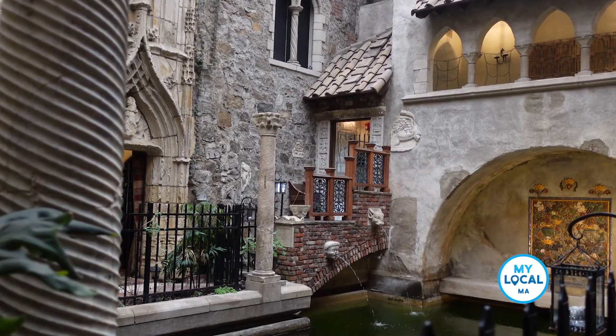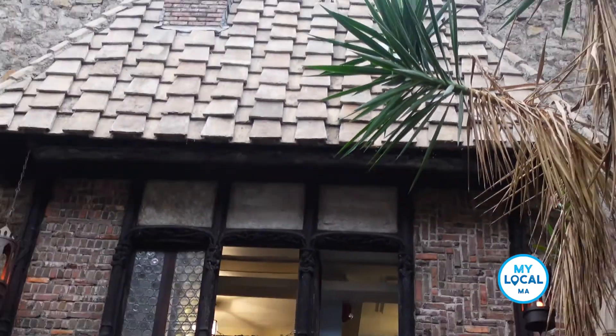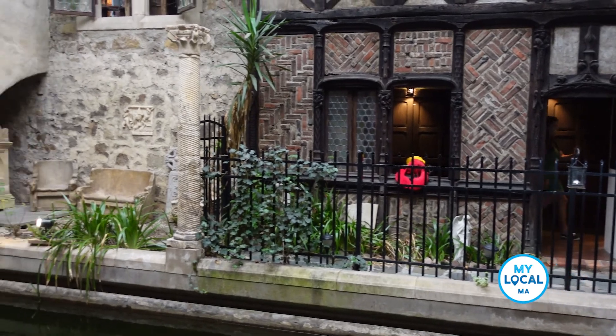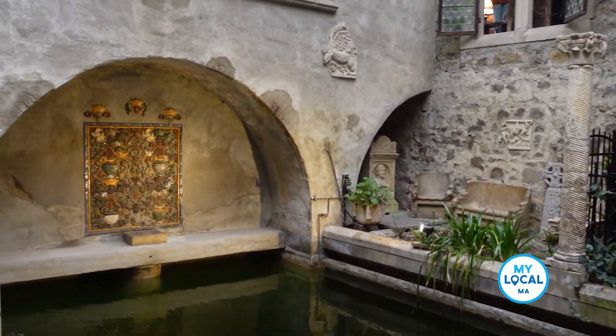He did this so that he could create a 15th century French village. And that's what you're walking into when you come from the Great Hall into the courtyard — you're entering into a 15th century French village.